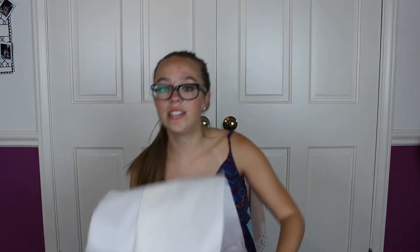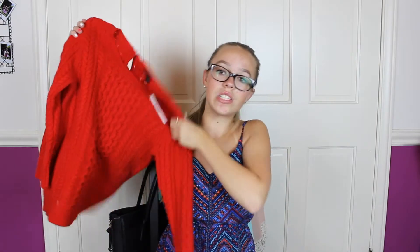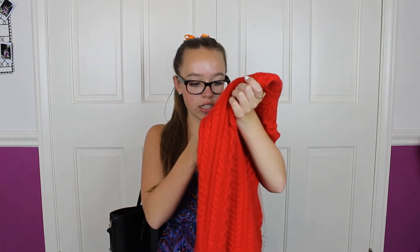I went into J.Crew and picked up a sweater. Some of the things I got today and last week were for fall, and so this is for winter. It is a bright red wool sweater — super cute. It was on sale for $49.99 and then an additional 50% off that, so I ended up getting this for $25, which is pretty cool if you ask me because I love getting a sale.